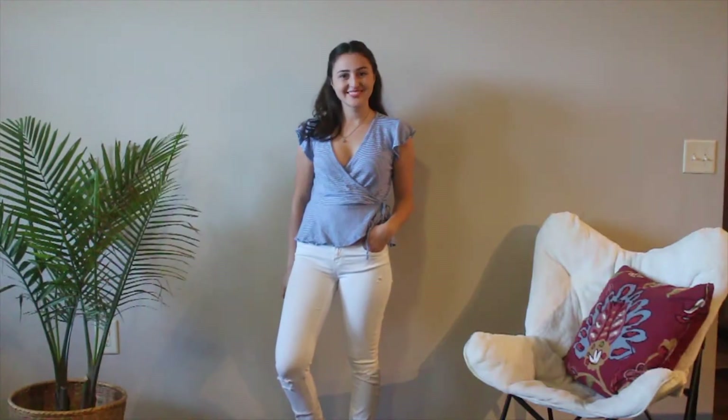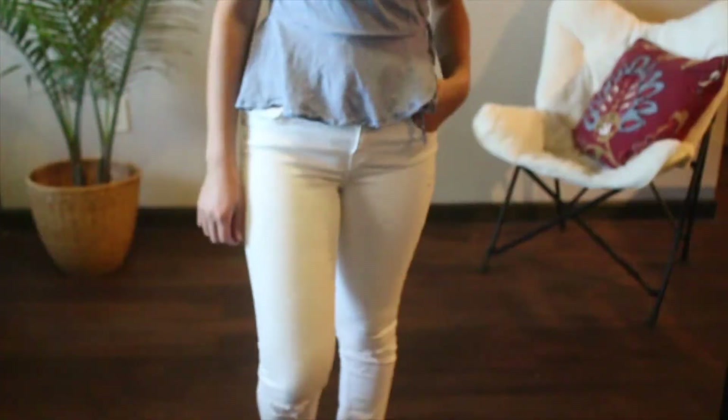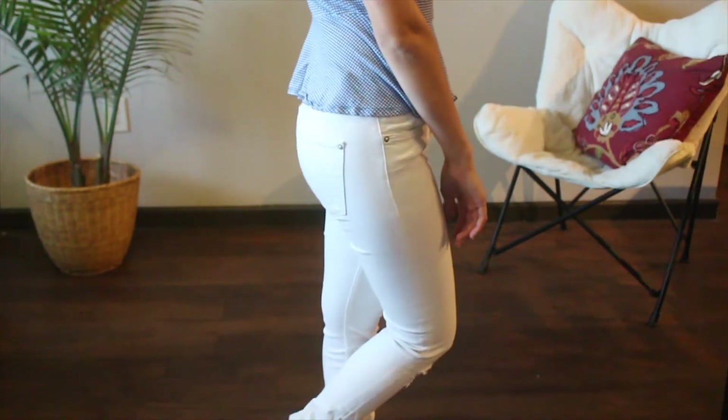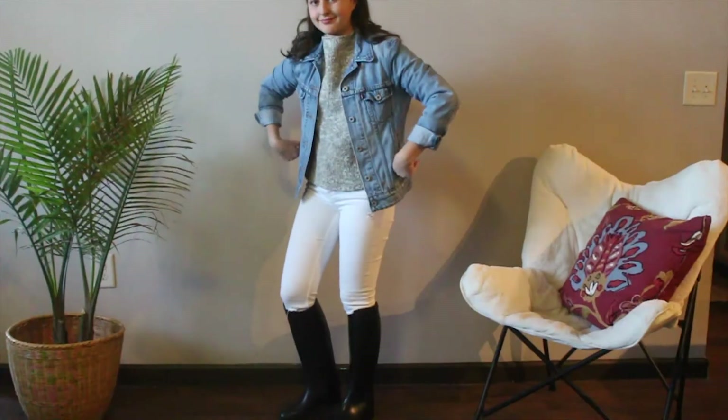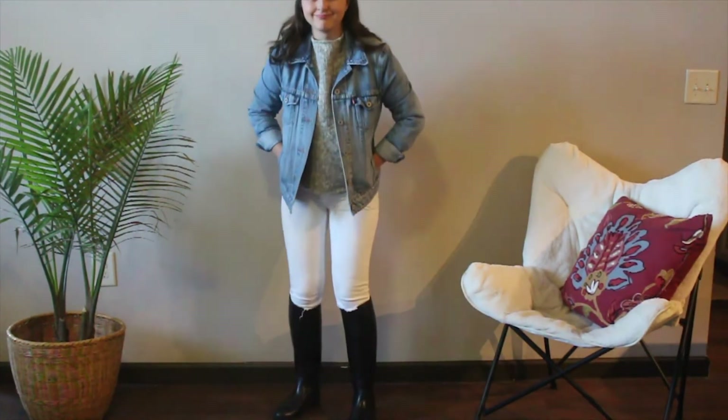These are also two very summery pieces that I got recently. The shirt I thrifted and the pants were from my roommate. I love the fringe detail on this wrap-top, and I've been looking for a wrap-top for a while now. The shirt really cannot transition into winter, but I did try to do the jeans, which was a complete fail.